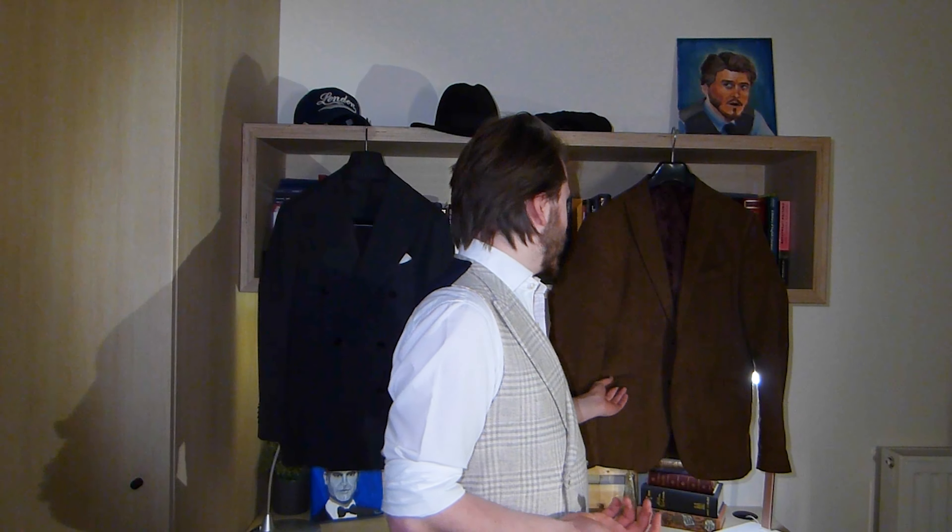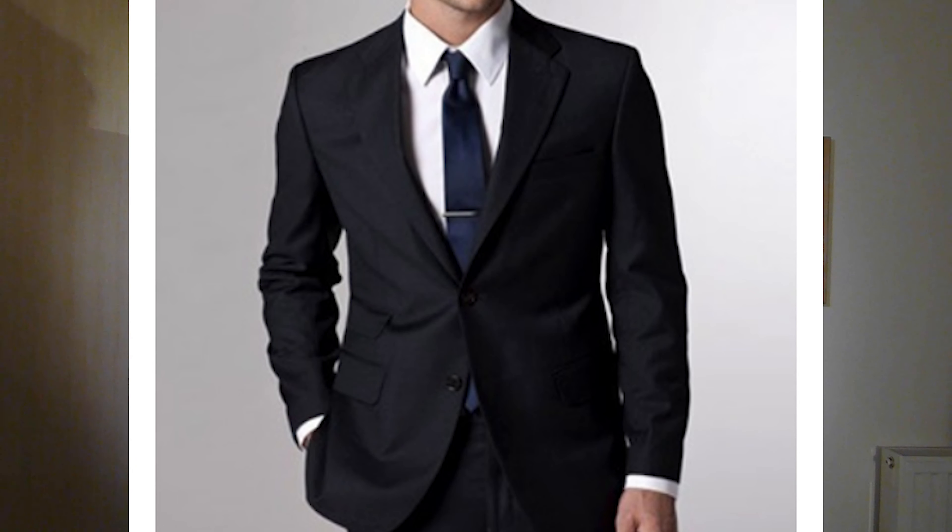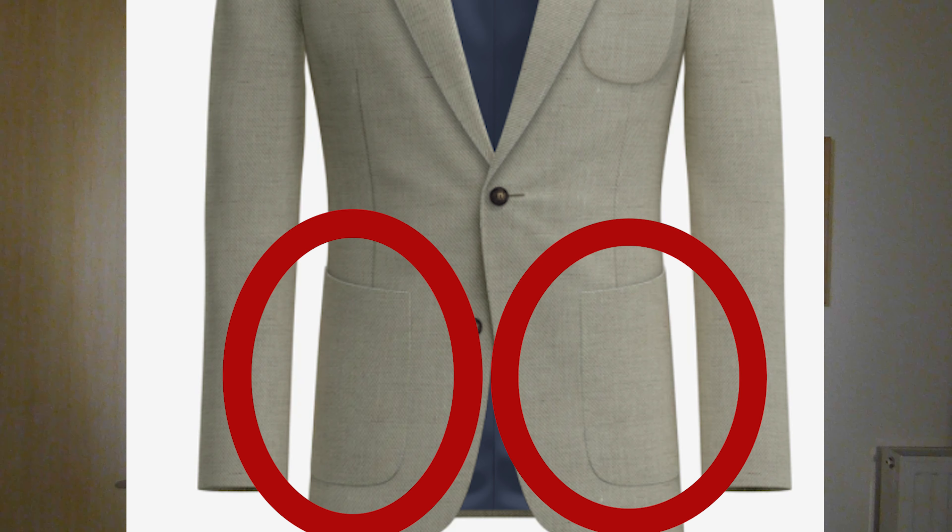I'll start with the pockets. These two jackets have different kinds of pockets. This jacket has flat pockets, which is a bit more formal — flat pockets are what you will see most often and are most appropriate for business. This jacket has patch pockets, where the pockets are sewn on to the jacket. At first I was not a fan; to me it didn't feel like a pocket that was appropriate to a suit. The patch pocket is the most casual kind of pocket. But now I like it because to me it looks more aesthetically pleasing, as it doesn't break up the line of the suit as much.